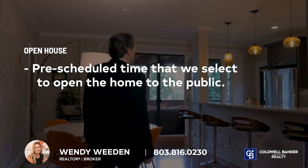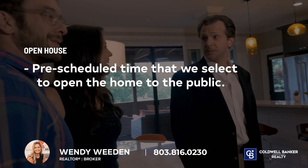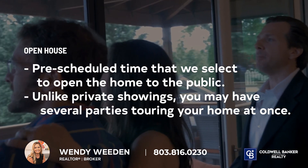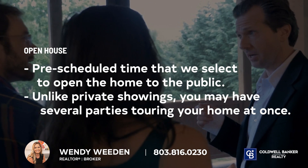We may also show your home during an open house. This is a pre-scheduled time that we will select to open your house to the public. Unlike private showings, you may have several parties walk through your home at once, depending on how much activity the listing has.